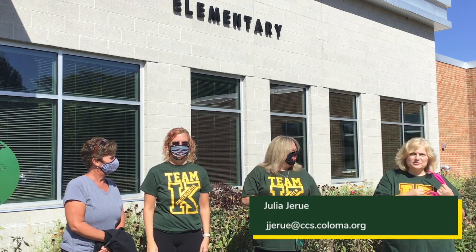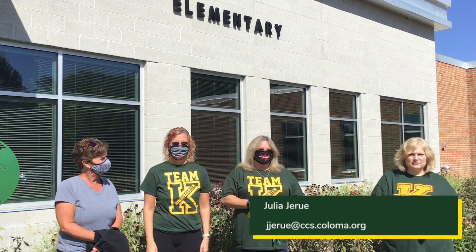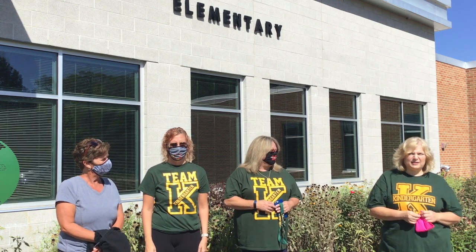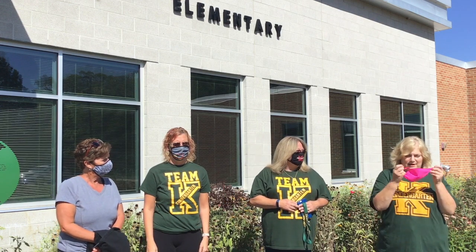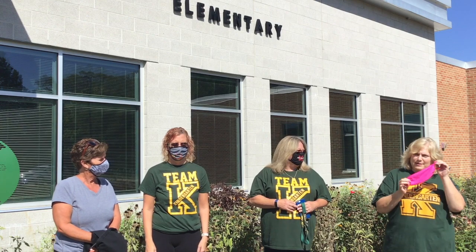Hi, we're Team K and Young Five. I'm Mrs. Drew. I've been teaching kindergarten — this is my 18th year — and I'm looking forward to coming to school. I can't wait to see what kind of cool mask you bring. Mine's happy.